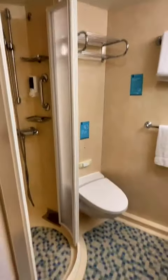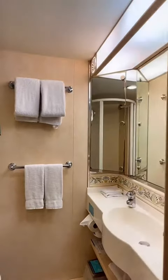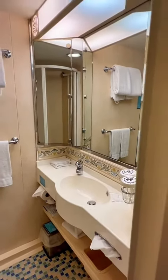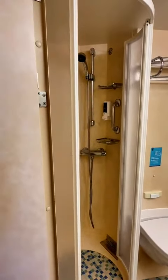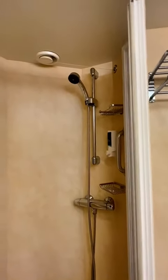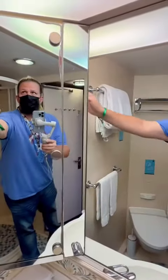It's a pretty decent-sized bathroom. I don't think this is the normal-sized bathroom — it might be a little bit bigger than your normal-sized bathroom, so keep that in mind. And that's a nice little area to take a shower in.